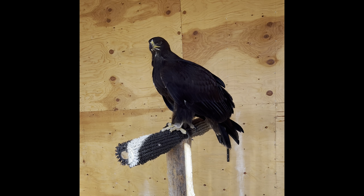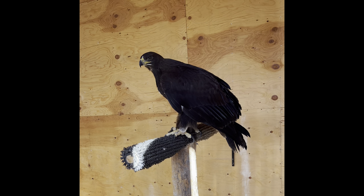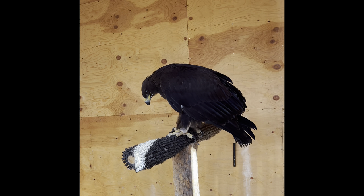Here we have golden eagle 8-6 in his flight barn enclosure. Right now he is unable to fly, but he is able to get up to that perch that he's currently on, and we're going to continue to assess him to see what progress he's capable of.